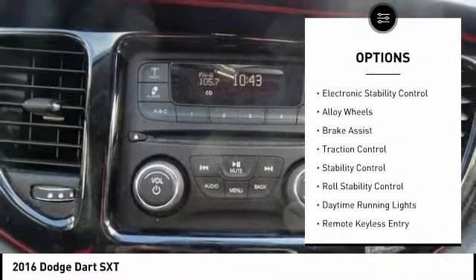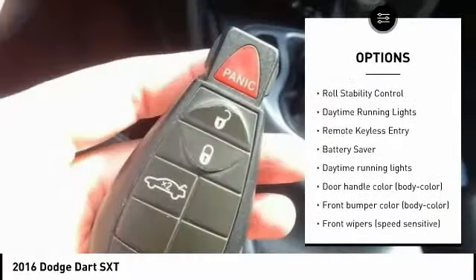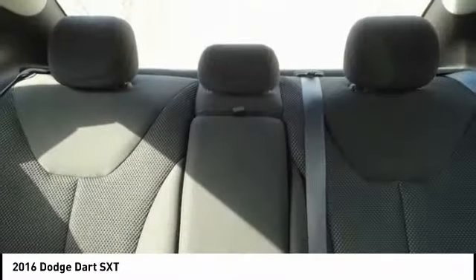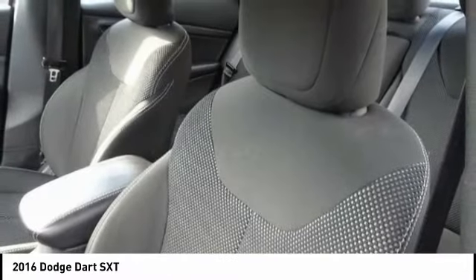Tire pressure monitoring system, electronic stability control, alloy wheels, brake assist, traction control, stability control, roll stability control, daytime running lights, remote keyless entry, battery saver.